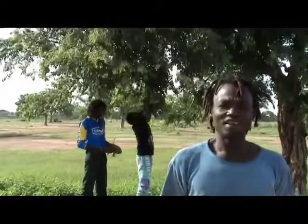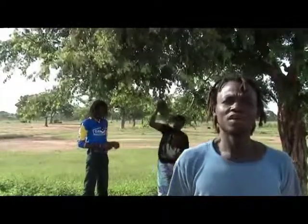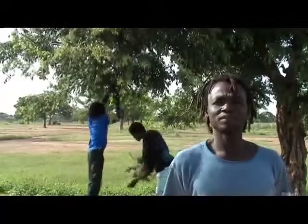Prima di cominciare a lavorare delle stoffe, bisogna preparare i colori. Questi ultimi sono di origine vegetale. Con le foglie di quest'albero, per esempio chiamato galamà, si ottiene il colore giallo.